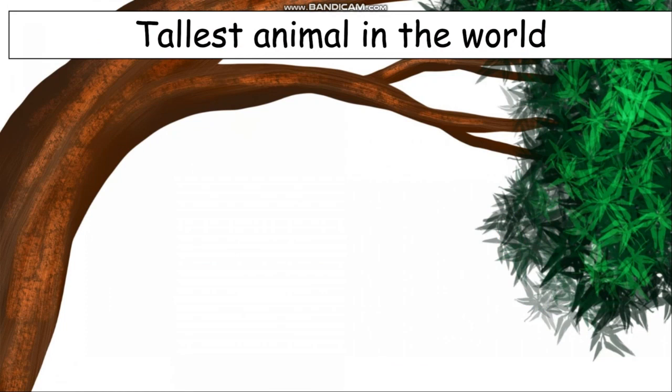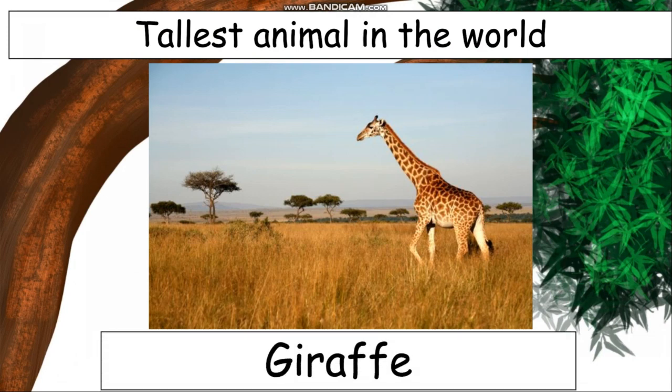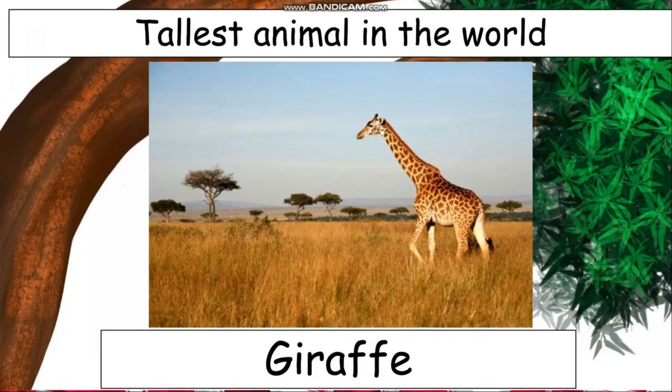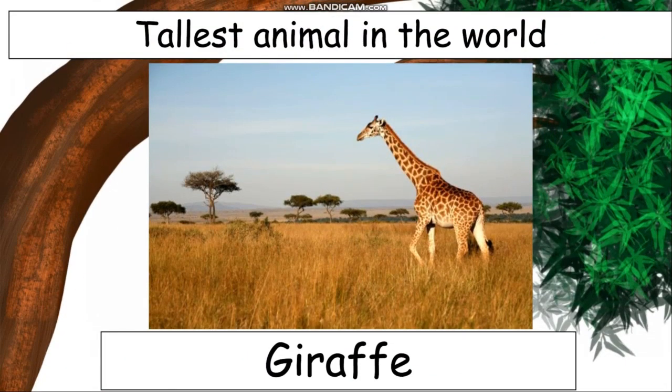The tallest animal in the world — can you guess the name of this animal? If you see the picture you will come to know. Yes, it is a giraffe. A giraffe is the tallest animal in the world. We have learnt about many interesting animals.